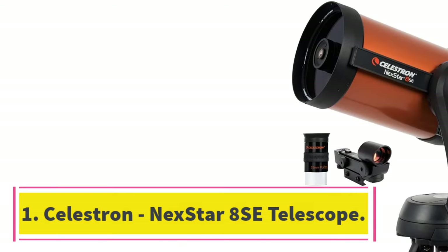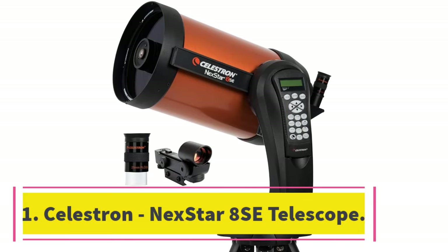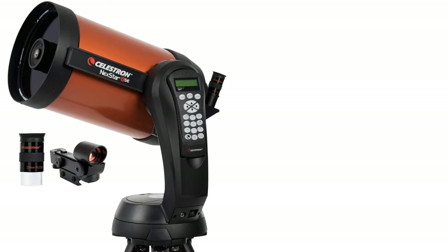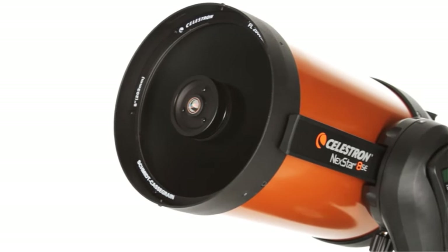Number 1: Celestron Nexstar 8SE Telescope. The Nexstar 8SE telescope comes with an easy-to-use hand controller for navigating and locating over 40,000 celestial objects, including planets, nebulae, galaxies, star clusters, and more.